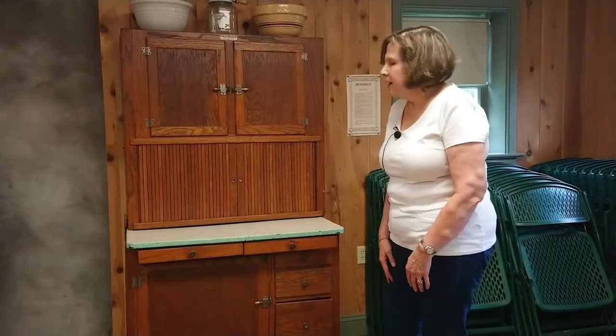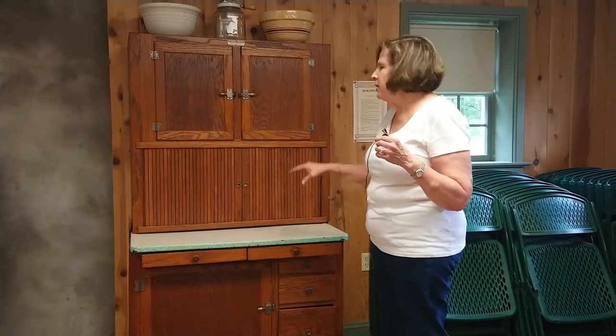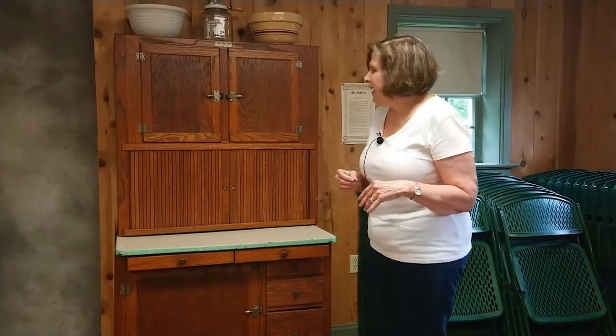Welcome to the classroom. Today we're going to be looking at the Hoosier. You might wonder where that word Hoosier comes from — the first standalone cabinet cupboards were made in Indiana, and Indiana is known for Hoosiers.